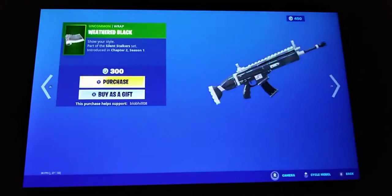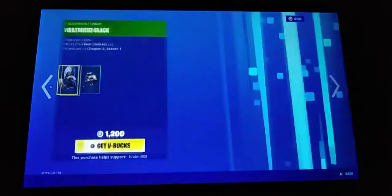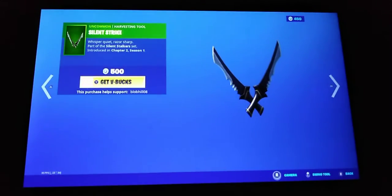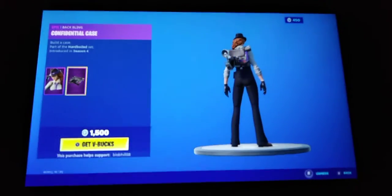We've got the Weathered Black wrap. The Hush skin with the back bling Black Stripe and the Silent Stripe pickaxe. We've also got the Gum Chew skin with the back bling Confidential Case.